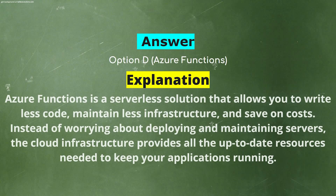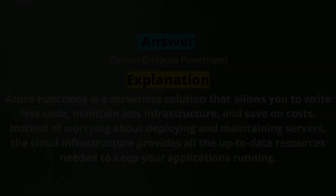Explanation: Azure Functions is a serverless solution that allows you to write less code, maintain less infrastructure, and save on cost. Instead of worrying about deploying and maintaining servers, the cloud infrastructure provides all the up-to-date resources needed to keep your applications running.